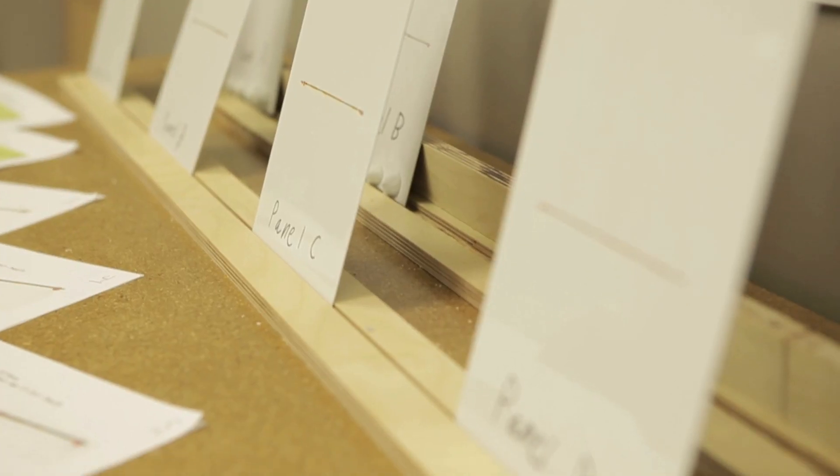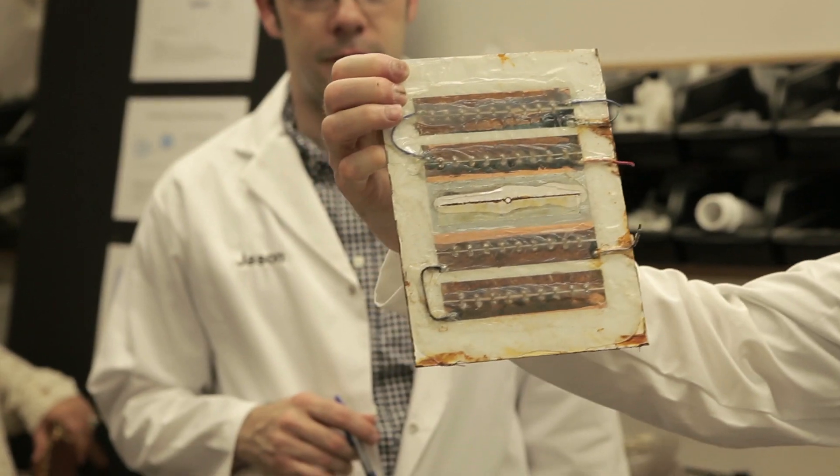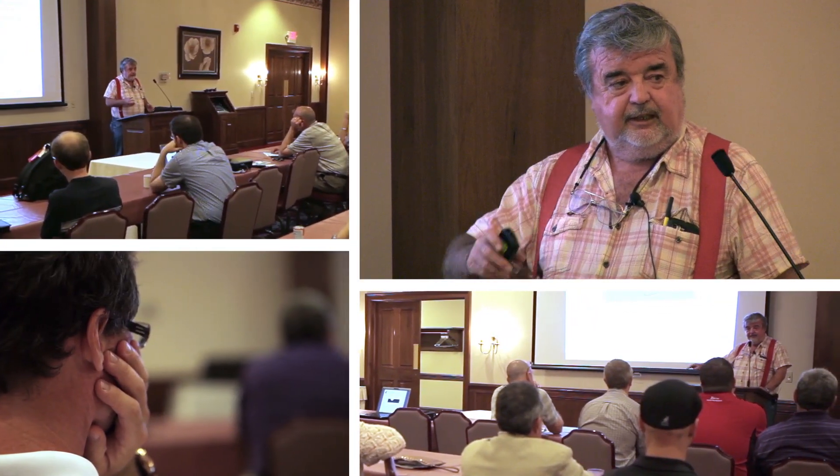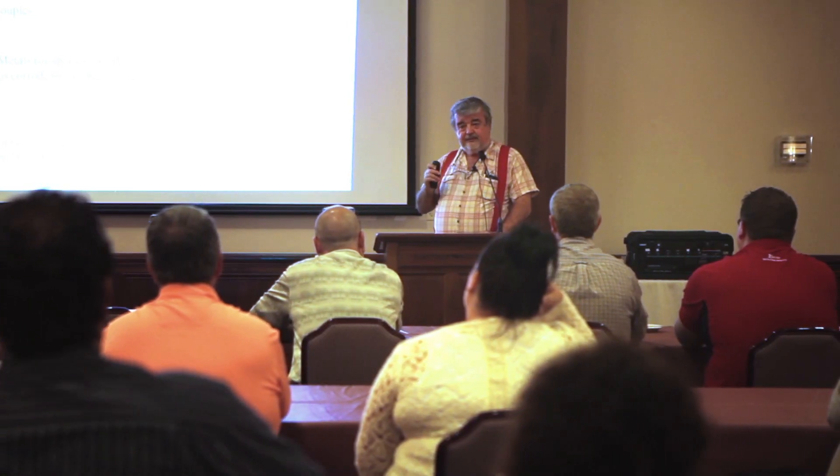To learn more about the science of corrosion and rust protection, we interviewed one of the world's leading corrosion experts, Dr. Digby McDonald. Dr. McDonald is currently a professor with the departments of materials science and engineering and nuclear engineering at the University of California at Berkeley.